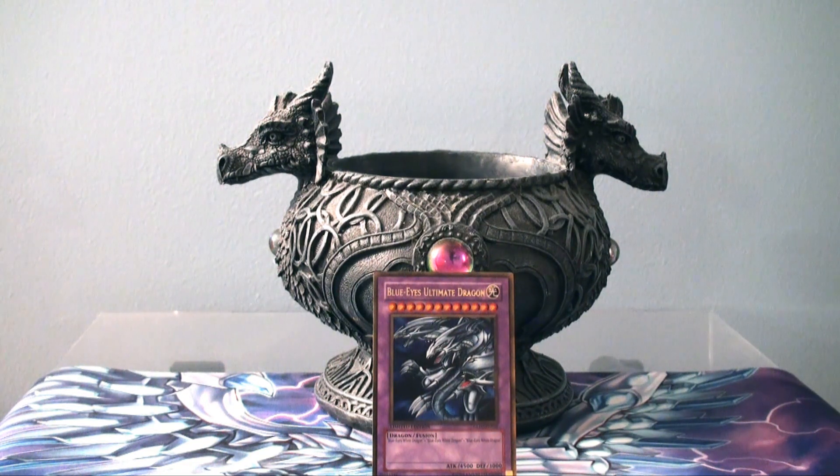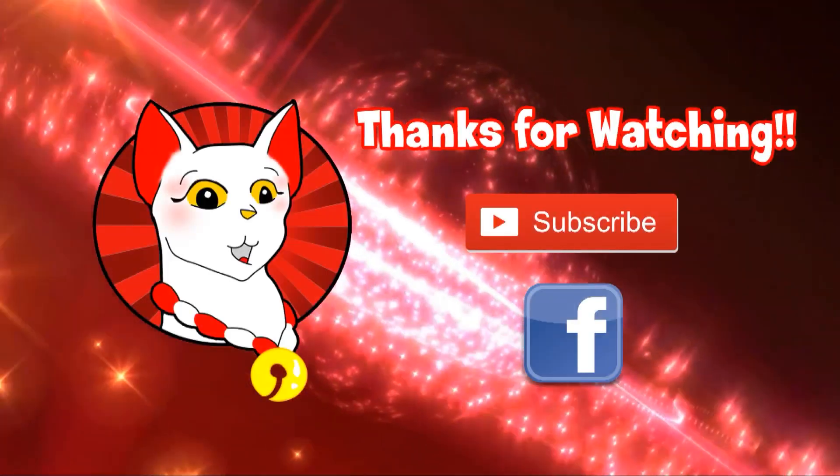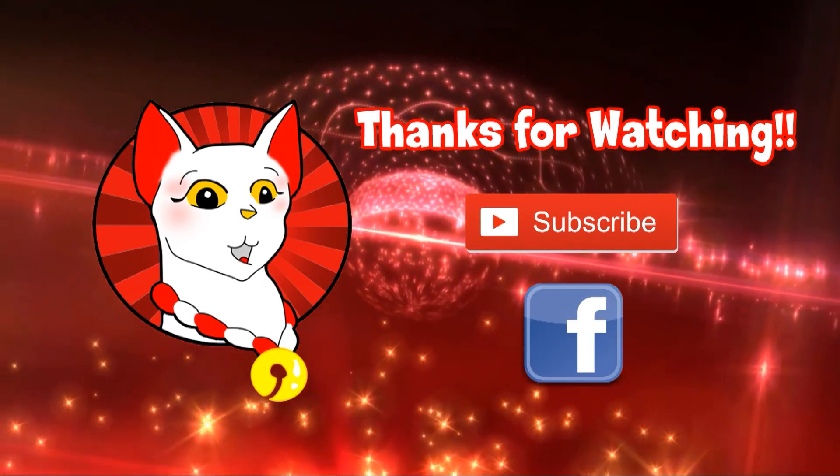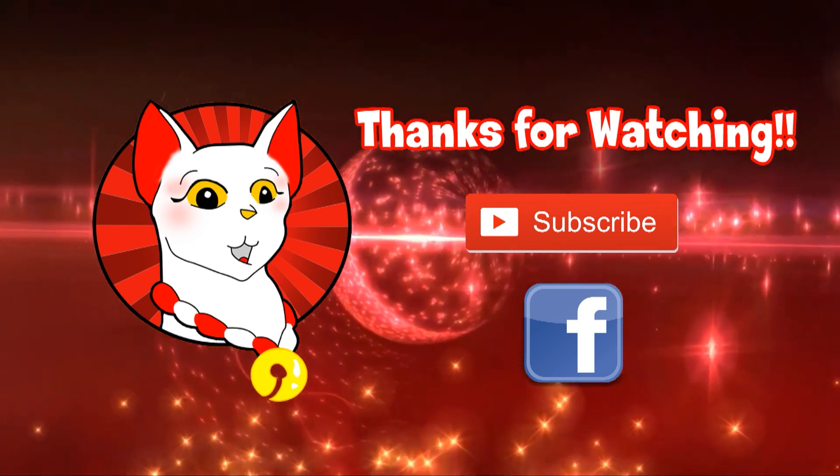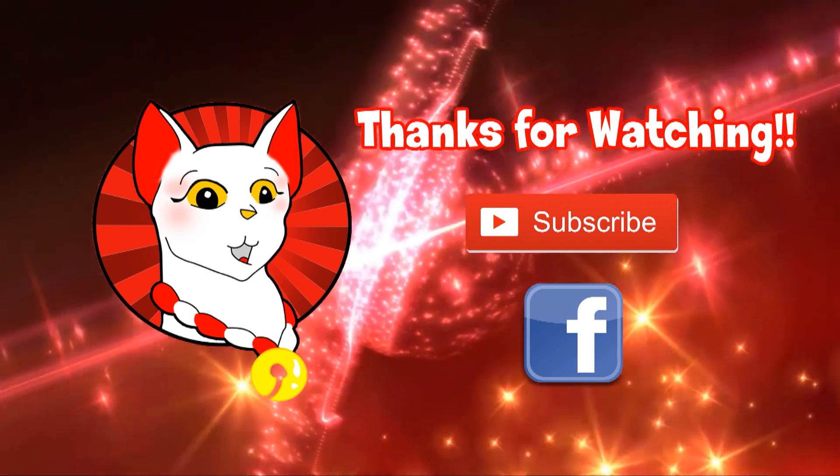This is your dragon lady saying: be a good sport, play the game, not the fame. See ya! Thanks for watching. If you like what you see, be sure to subscribe and click on the little bell for notifications. You can also check me out on Facebook — link is in the description below. Happy dueling!